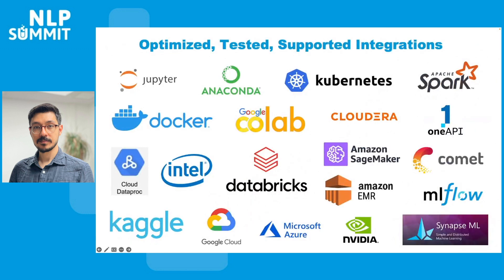We continuously test, optimize and make sure Spark NLP supports all the platforms with every new release. All you need is the internet and a browser to use Spark NLP — from free and self-hosted notebooks like Google Colab and Kaggle, to Jupyter on your local machine, or distributed environments like Kubernetes cluster, Databricks, AWS EMR and so on.